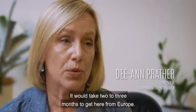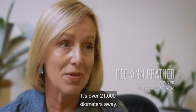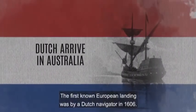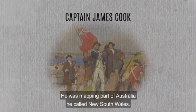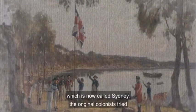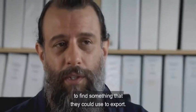Australia is really isolated — it would take two to three months to get here from Europe, over 21,000 kilometres away. The first known European landing was by a Dutch navigator in 1606. In 1770, Captain James Cook claimed Australia for England. He was mapping part of Australia he called New South Wales. When the first colony was established at Port Jackson, which is now called Sydney, the original colonists tried to find something that they could use to export.